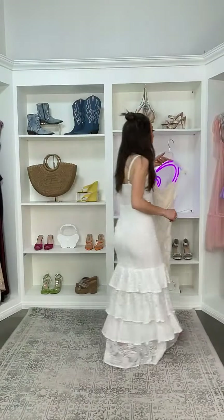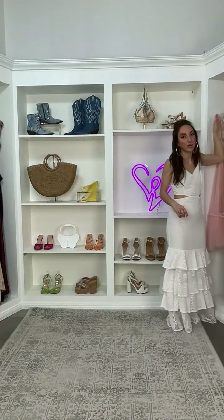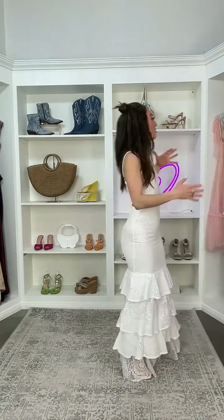All right guys, that's a wrap on our show. We covered so many good dresses — having them in the closet, they're so pretty. I'm really happy that you guys hung out here and got a chance to shop a little bit. Thank you so much for joining. Bye!